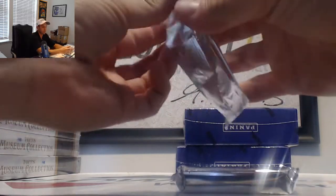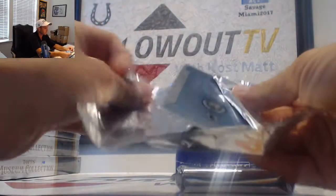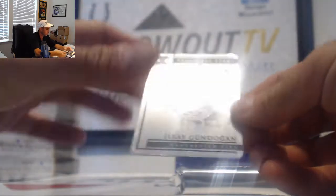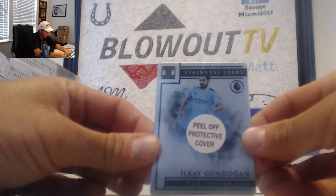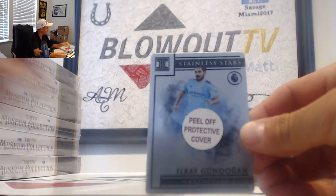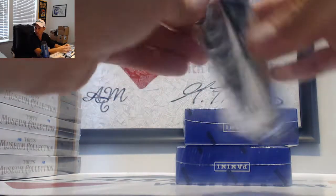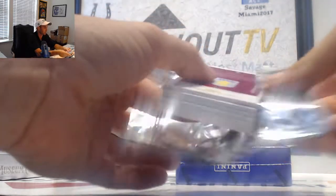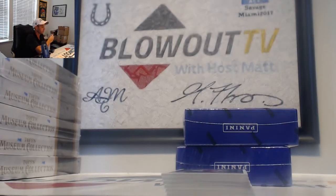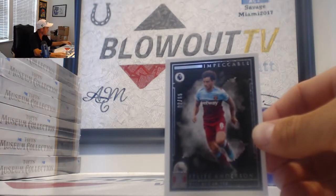Start things off with the metal. It is 2 of 50. Ilkay Gundogan — two spots, that is for Paul. Man City. West Ham — Felipe Anderson, this is number 2 of 65, also to Paul in the 2 spot.